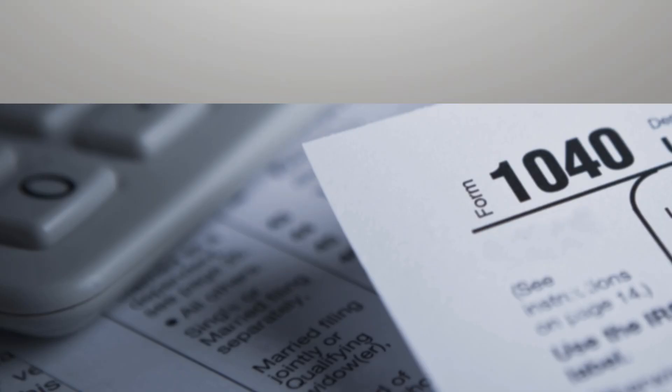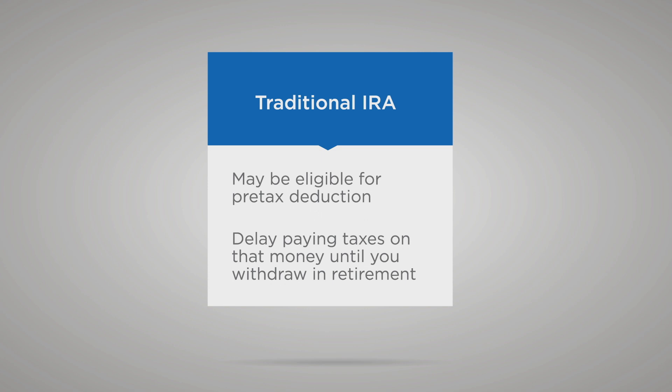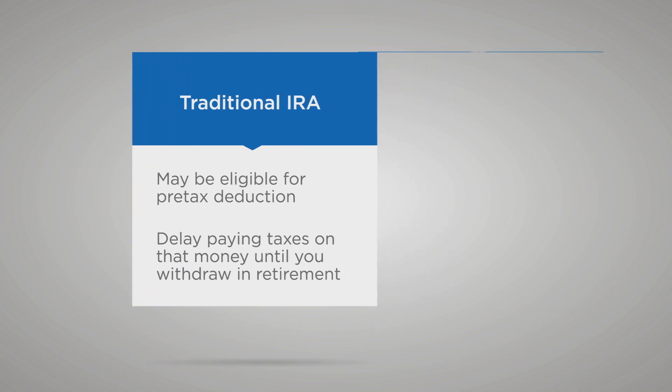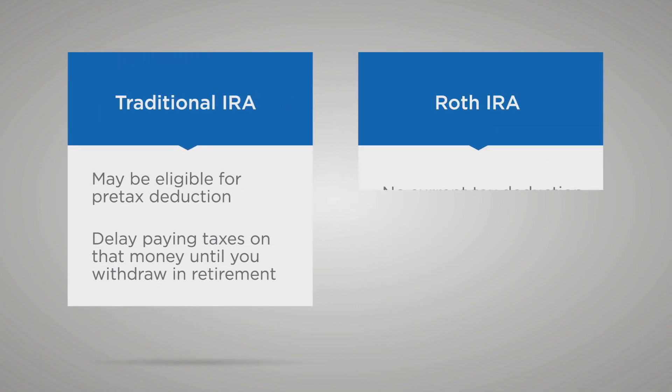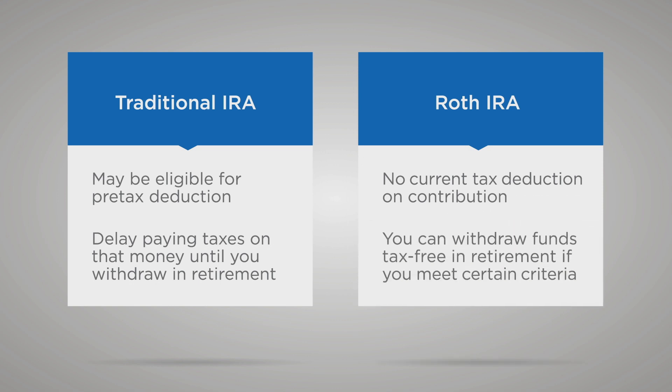With tax diversification, you're simply investing in accounts that are taxed differently. A good example is how taxes are handled with traditional and Roth individual retirement accounts. When you contribute to a traditional IRA, you may be eligible for a pre-tax deduction and you delay paying taxes on that money until you withdraw it in retirement. With a Roth IRA, there's no current tax deduction on your contribution, but you can generally withdraw funds tax-free in retirement, provided you meet certain criteria.